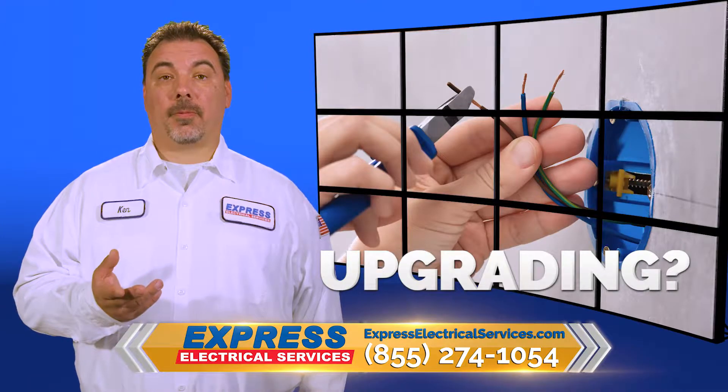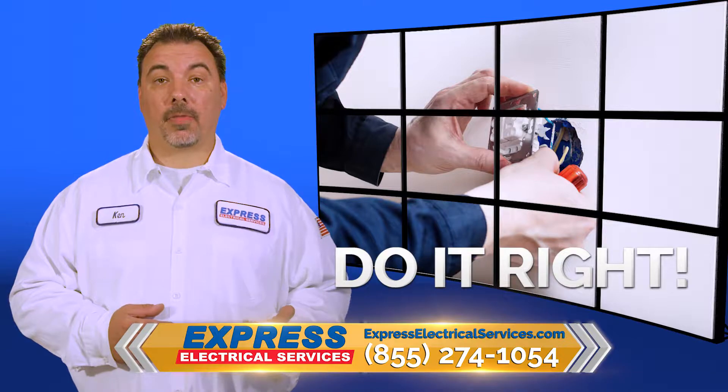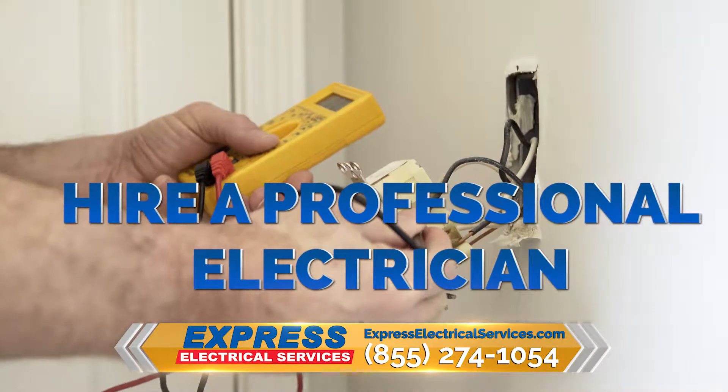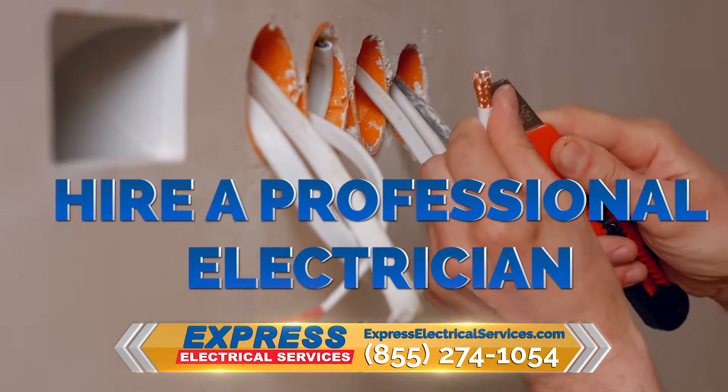So you've decided to upgrade your panel, but how do you know which panel is right? How do you know who's right to install it? To find out who's right to install it, you want a licensed professional electrician — ask them for their credentials. There's no substitute, there's no do-it-yourself, there's no handyman who can do this job.